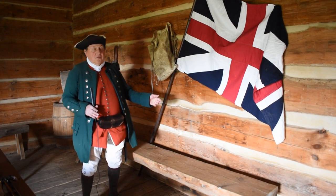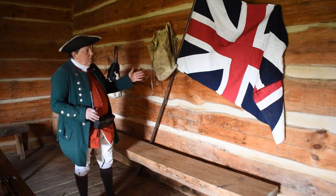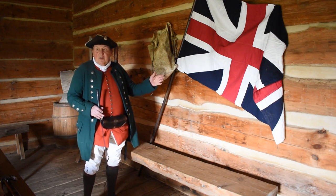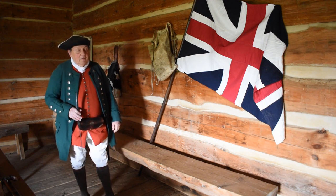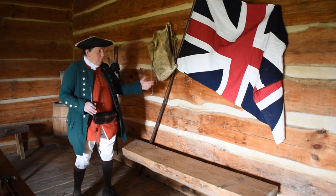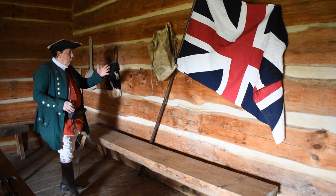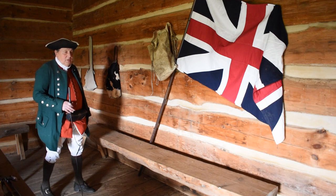As you come in the door to the weigh station, you'll notice right away the flag on the wall — this is the British flag known as the King's Colors. As I said, we were all loyal subjects to the King of England. Some of the things I brought along are hanging here on the wall: a backpack, a snap sack made out of cowhide, and of course a haversack there on the end.